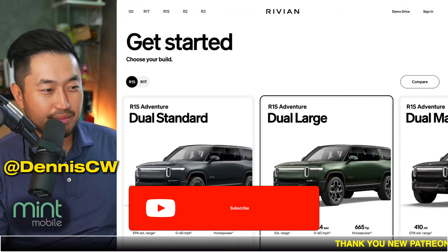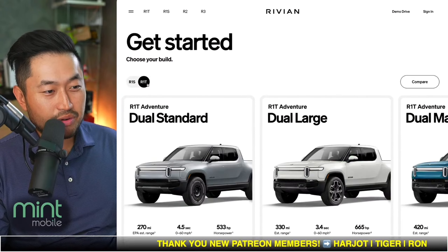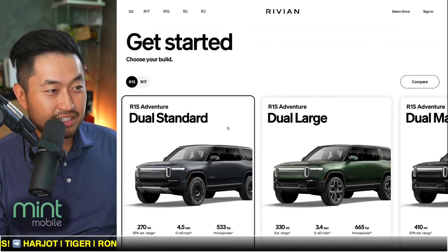But if you're just joining in, my name is Dennis, and I love talking about Tesla deal hacking. So definitely hit that subscribe if you're interested. So Rivian R1T refresh and R1S refresh — they've also refreshed their website. Now we've got a selector.